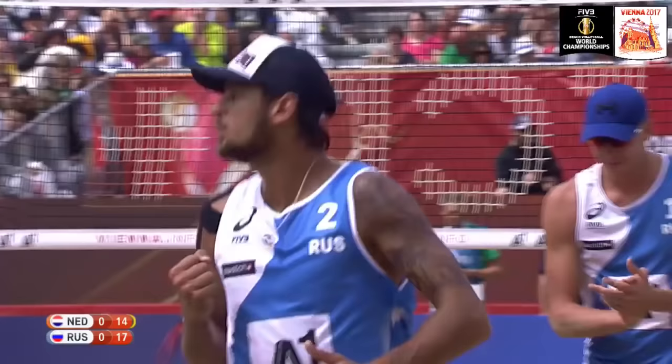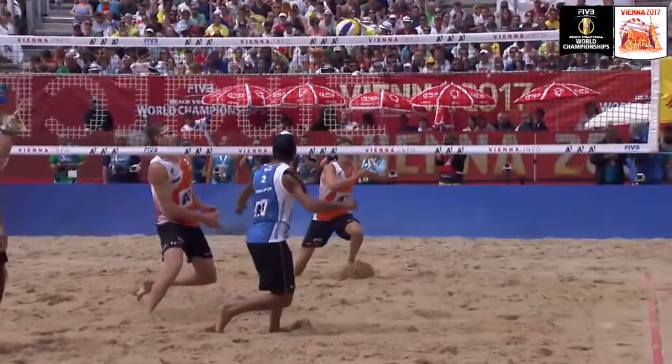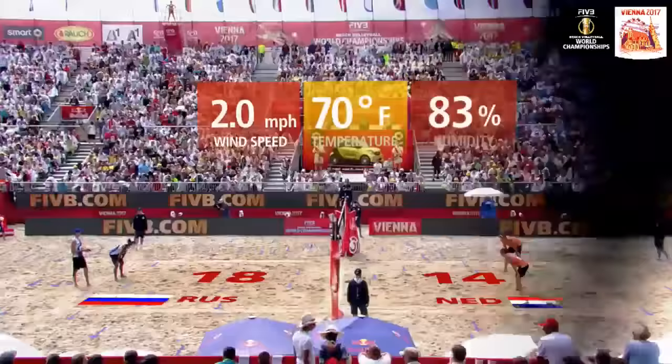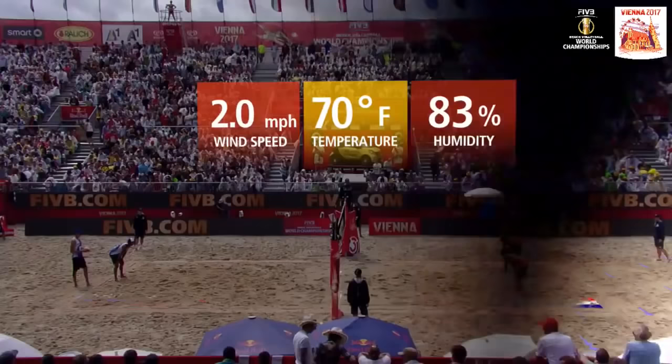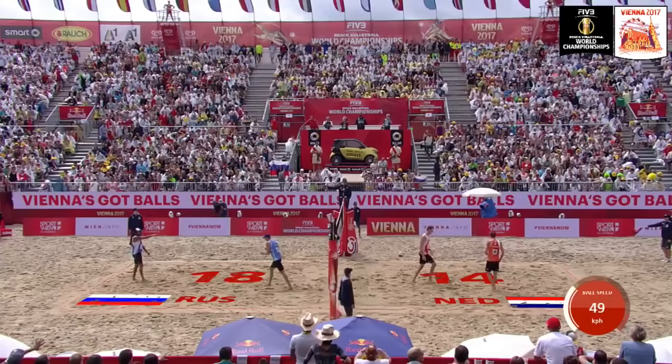What a wonderful float serve from Van Garderen! Lyamin was there at the last minute but it was just a reaction shot from Krasilnikov — just that little touch with the hand, and it's enough to get another point on the board for Russia. They're four clear again. The temperature is 70 degrees, 83% humidity, so it's a little steamy down on center court.